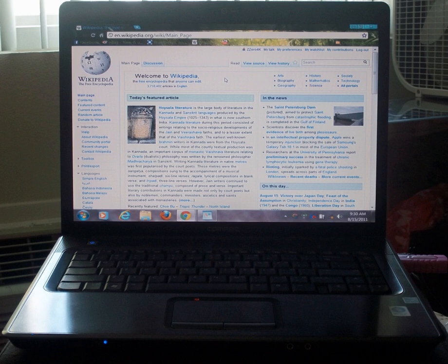The Compaq Presario F700, also called HP Presario F700, is a notebook computer that was manufactured by HP Compaq.